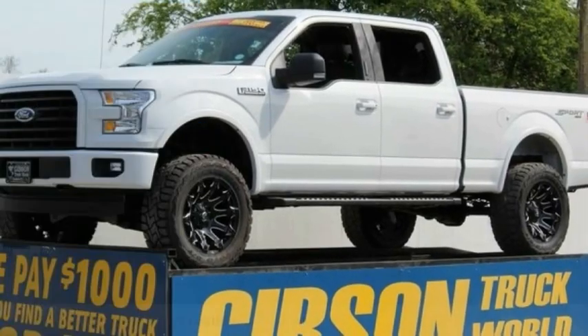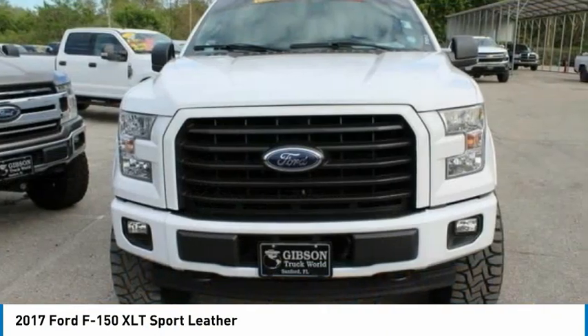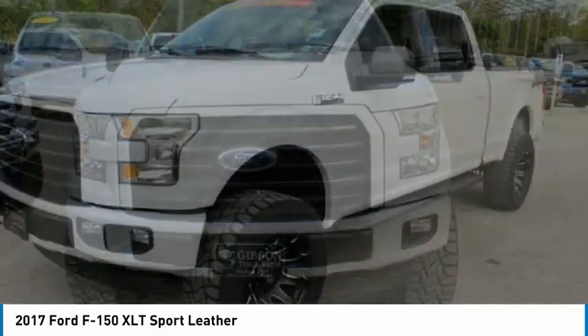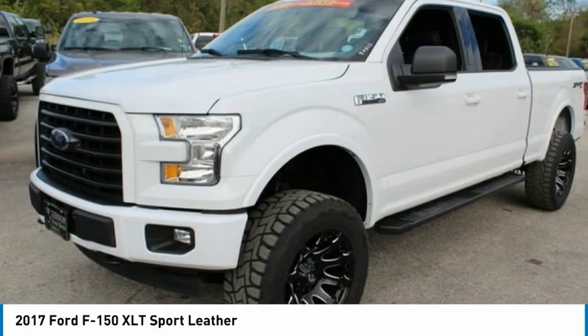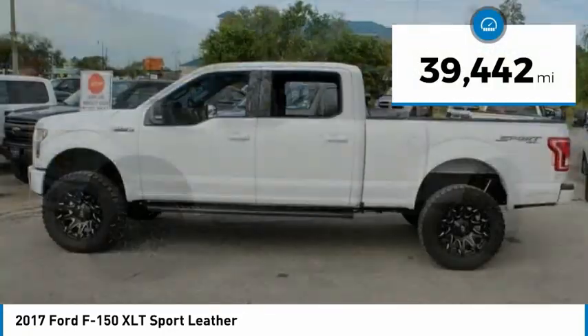Looking for the right vehicle? Check out the 2017 F-150. A Ford F-150 knows how to handle any situation. It's built to follow orders, no whining. This vehicle has less than 40,000 miles.